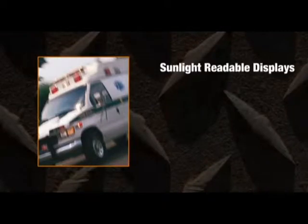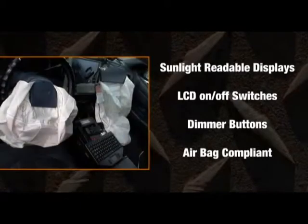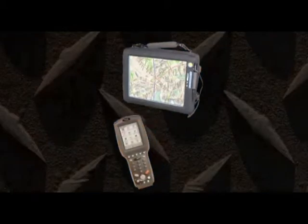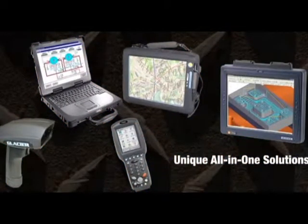Public safety users will appreciate our sunlight-readable displays, LCD on-off switches, dimmer buttons, and airbag compliance design. We even provide a line of rugged tablets, handheld computers, scanners, and other supplies, making Glacier Computers a unique all-in-one solution to the market.